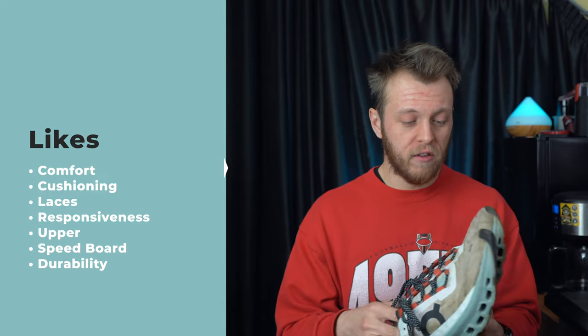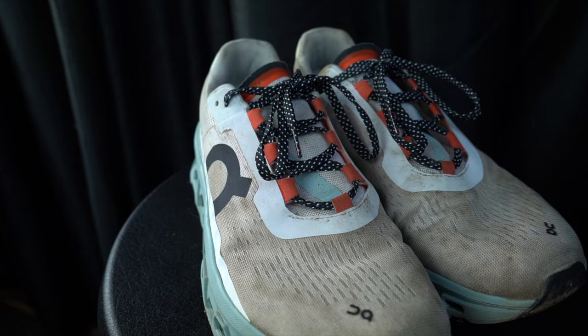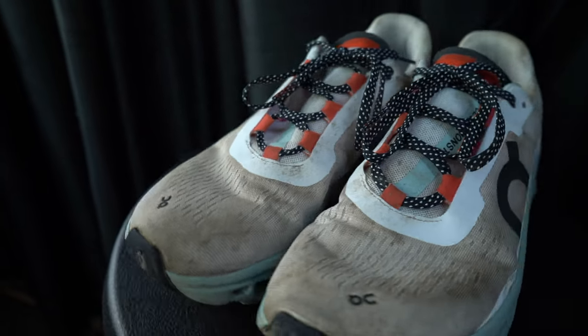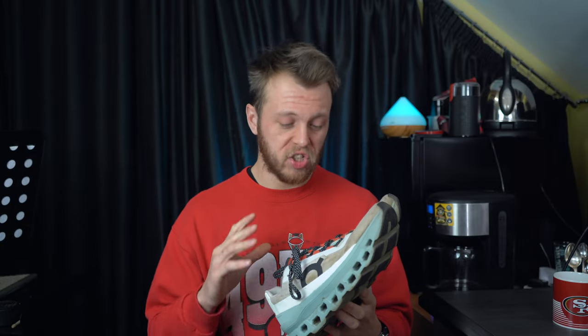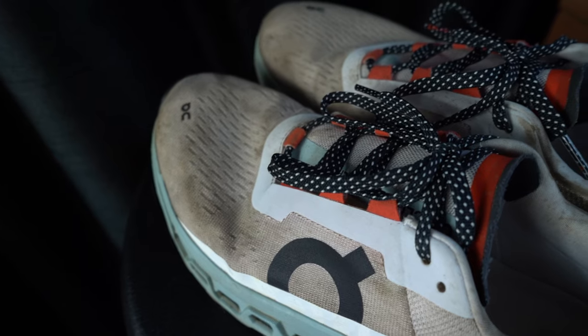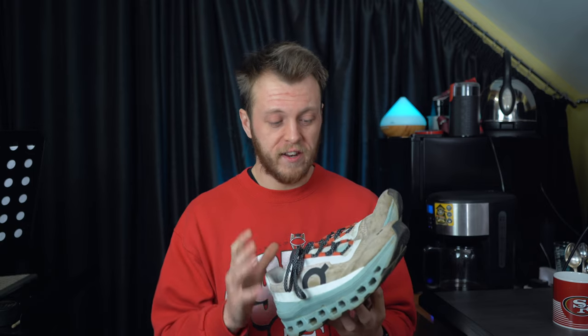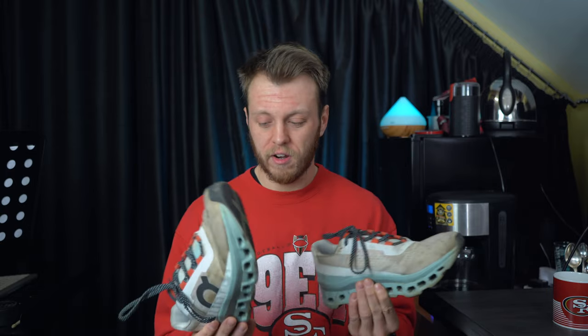On durability, I've run maybe 200 miles in these — I haven't had them very long but I've absolutely smashed the miles in them. They're great on any day, whether it's wet, dry, or icy. On warm days the breathability helps too — they're super versatile and super durable. Other than being really muddy, they look in really good condition, and I honestly just don't care that much about cleaning my shoes.